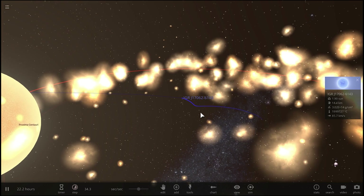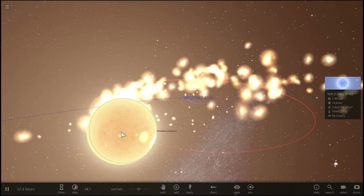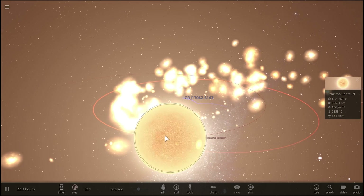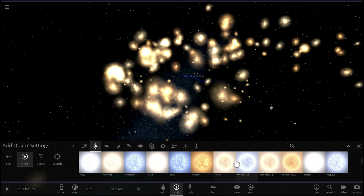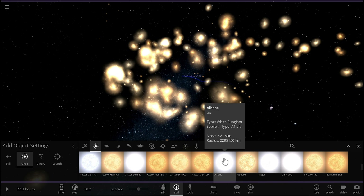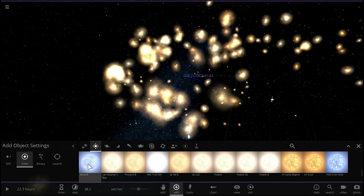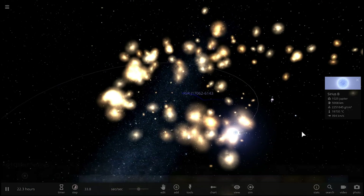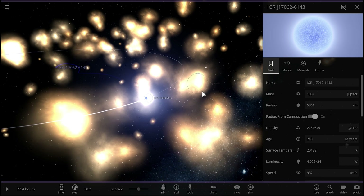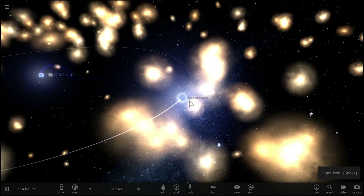What is really cool about this object is that it's actually doing the same to its white dwarf partner. So let's replace this star with a white dwarf — let's take Sirius B, which is the closest white dwarf to us, and put it in an orbit around the pulsar somewhere right here. So basically have it orbit around the pulsar. This white dwarf, which I guess in this case would be called IGR J17062B, is kind of actually losing some of its material as well.